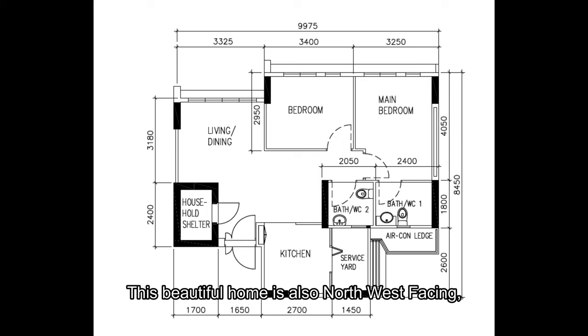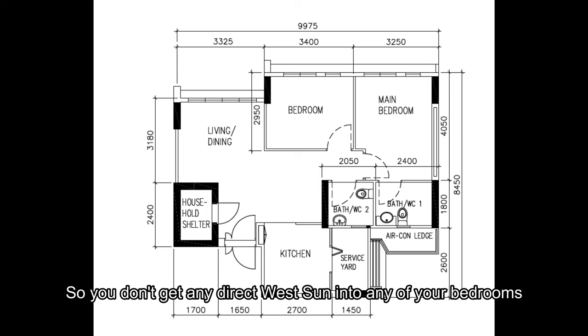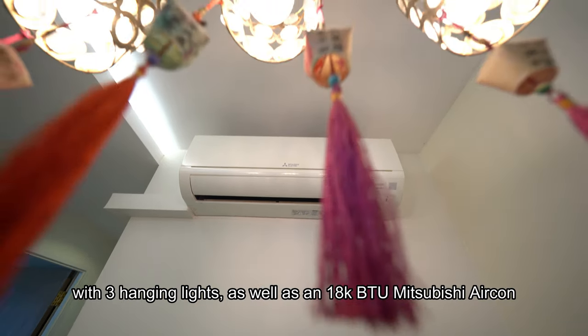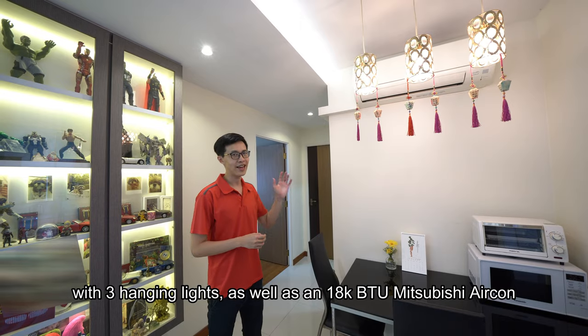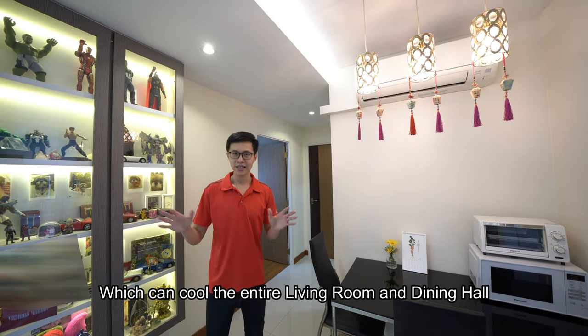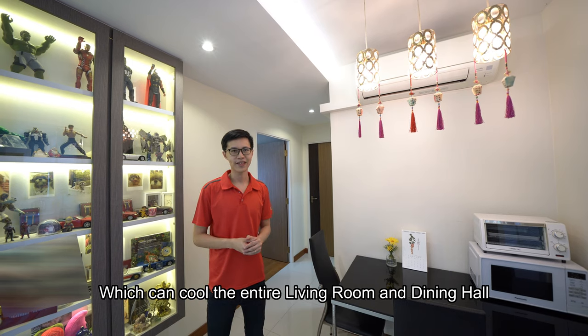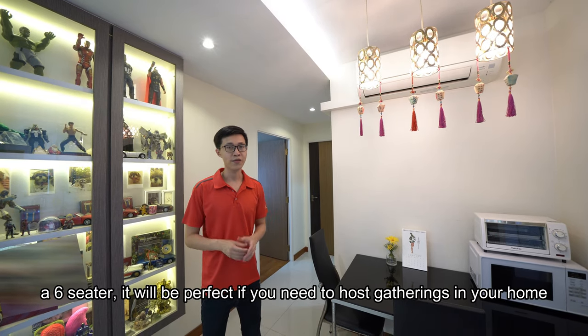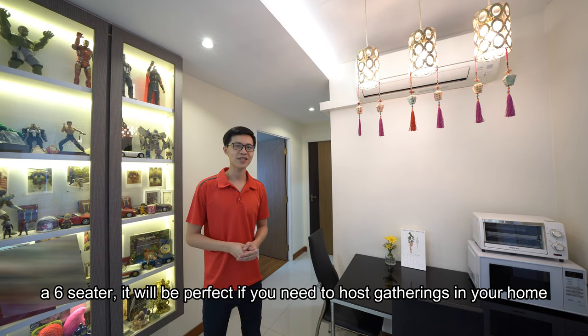This beautiful home is also north-west facing, so you don't get any direct west sun into any of your bedrooms. In the living hall itself, you can actually fit a 3-4-seater sofa with ample space for entertainment consoles. You also have a nice built-in for storage and console cabinet, which also conceals your bomb shelter. The dining hall is fitted with 3 hanging lights, as well as an 18K BTU Mitsubishi aircon which can cool the entire living room and dining hall, and you can easily fit a 6-seater — perfect if you need to host gatherings.